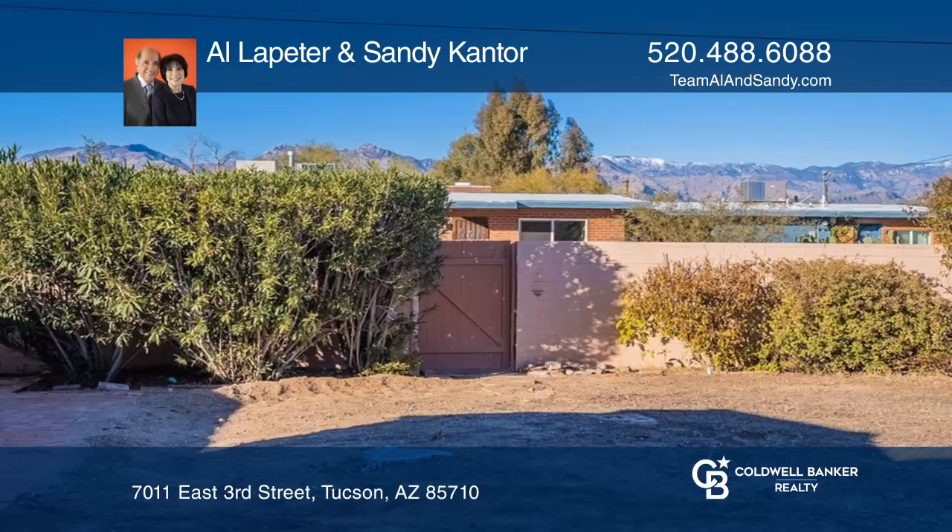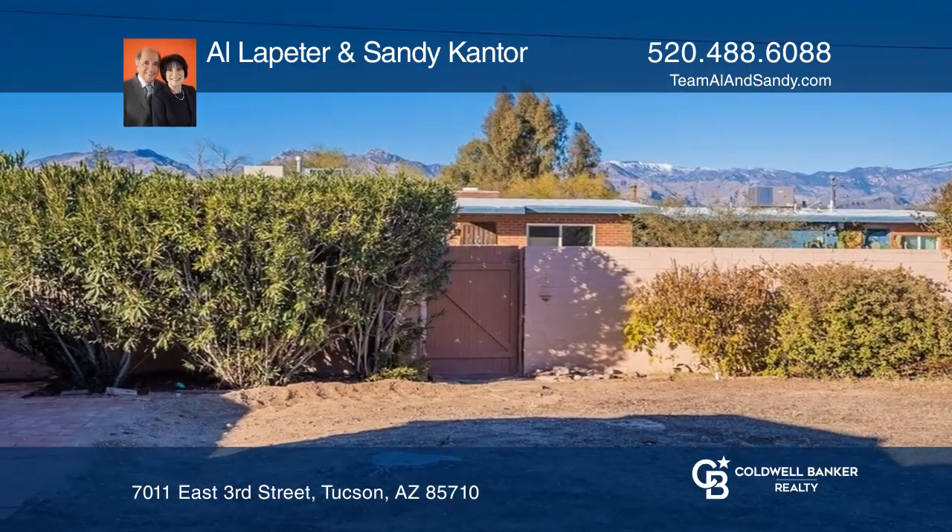This delightfully updated mid-century brick home has sweeping views of the Catiline Mountains and Mount Le Mans.